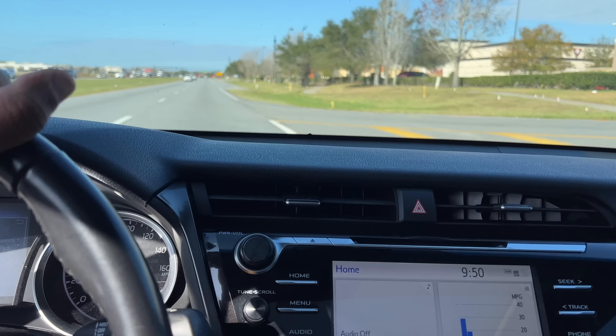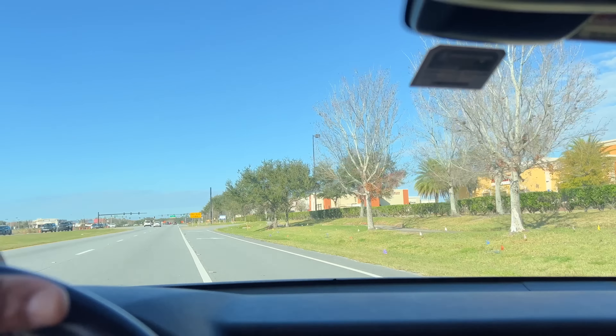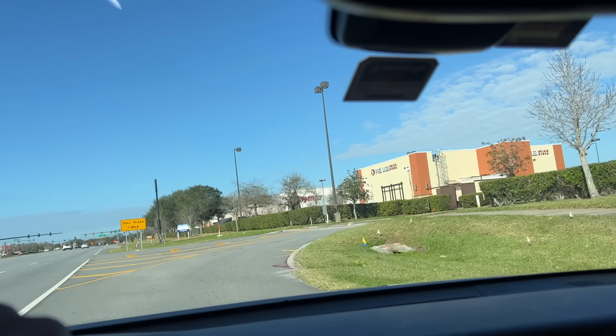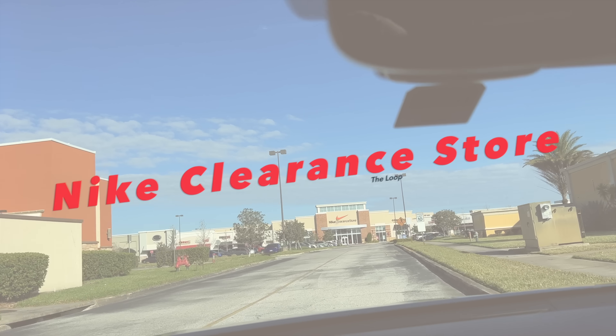Guys, I can't make this up. I told y'all I'd be early, man. It is 9:50. I actually stopped and got me some Chick-fil-A. But anyways, we about to pull up again to the Nike clearance store at The Loop. It's still the usual suspects in line, so we about to chill right here until the store opens, then we'll go inside and see what's popping. But how y'all doing today?